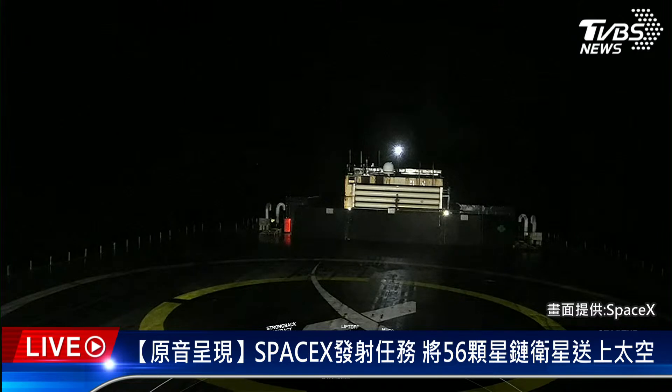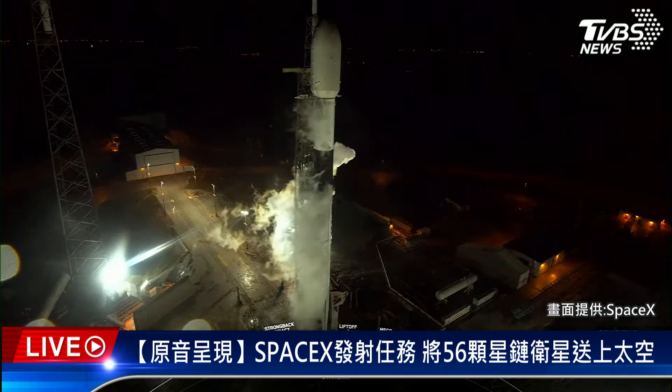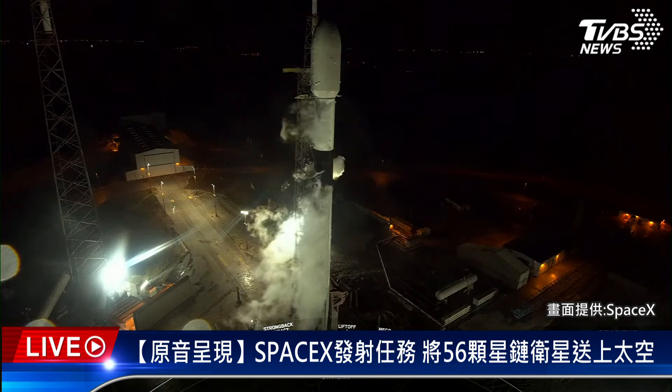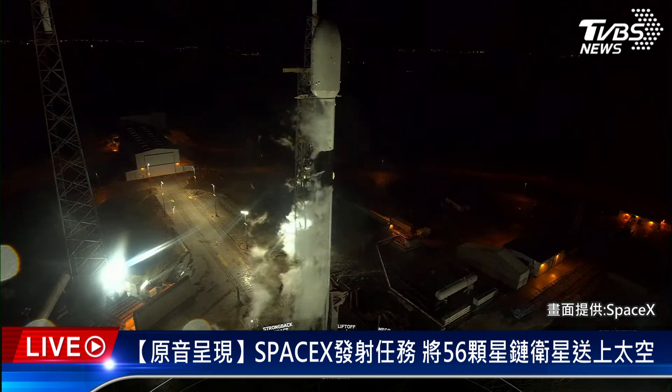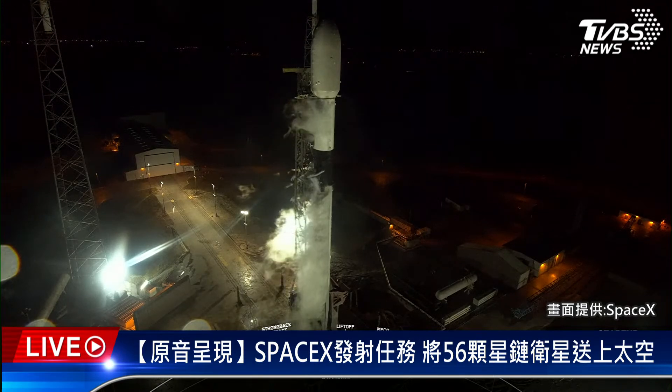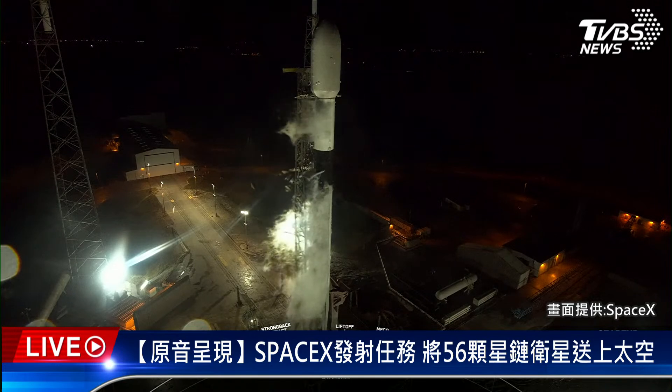Falcon 9 is in startup. At this point in time, the Falcon 9 flight computers now have control of the countdown. Launch director: go for launch. And there's our final go for launch coming from the launch director. With that in mind, let's tune in to the last few seconds of the countdown.